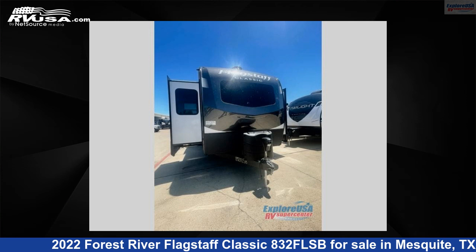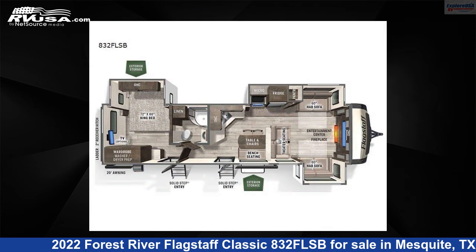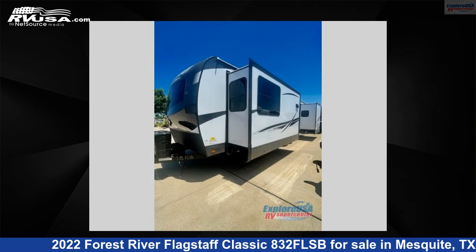This 2022 Forest River Flagstaff Classic 832 FLSB is a travel trailer RV. It is located in Mesquite, Texas, 75150 and is offered for sale by ExploreUSA RV Supercenter, Dallas, Texas.